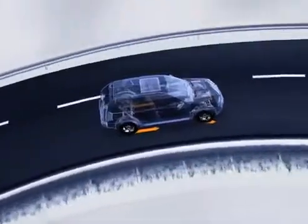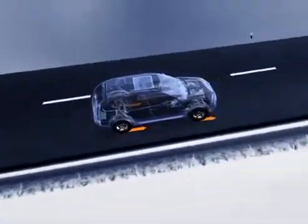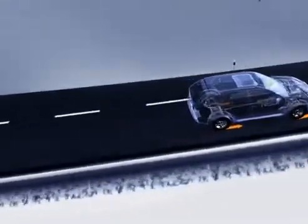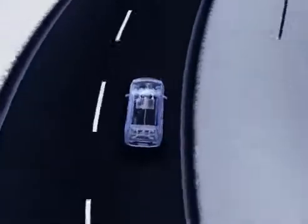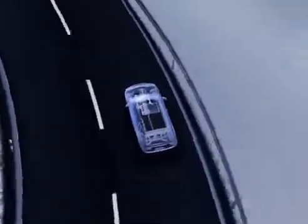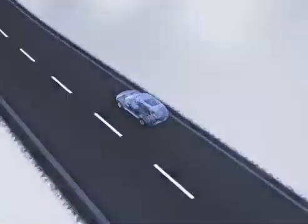X-Drive — the new intelligent four-wheel drive from BMW. A new dimension of driving dynamics with outstanding levels of traction. The system distributes driving force between the front and rear axles within a fraction of a second: constantly, variably, and faster than in any other four-wheel drive system. The result is exceptional road-holding and highly responsive driving that only BMW offers.